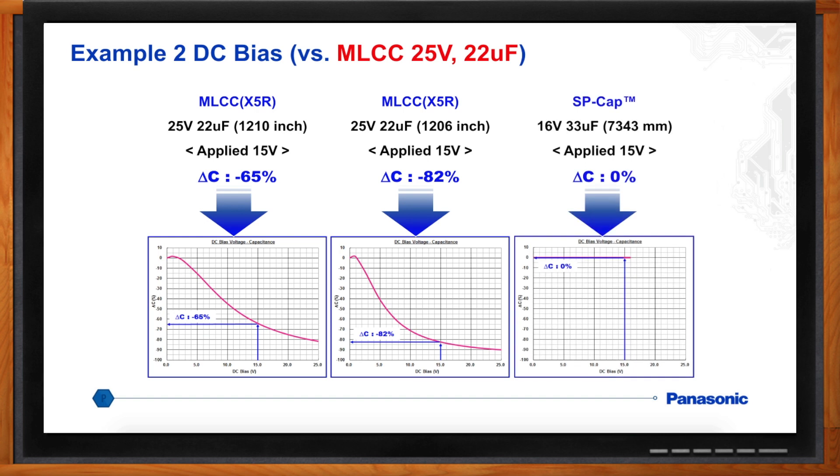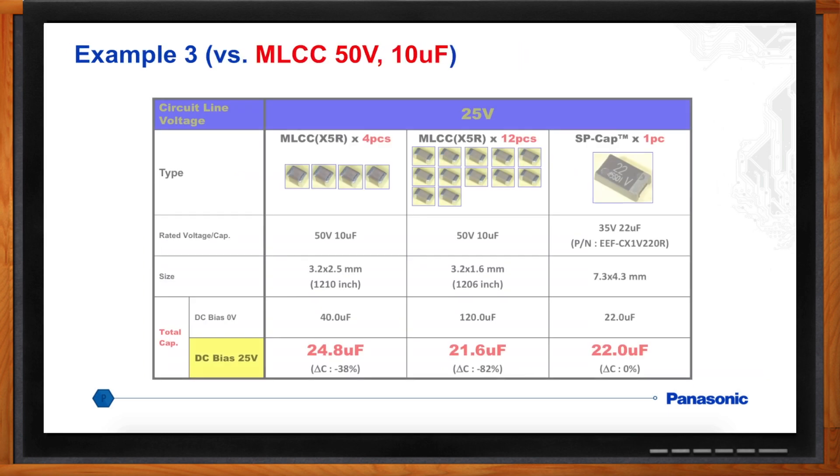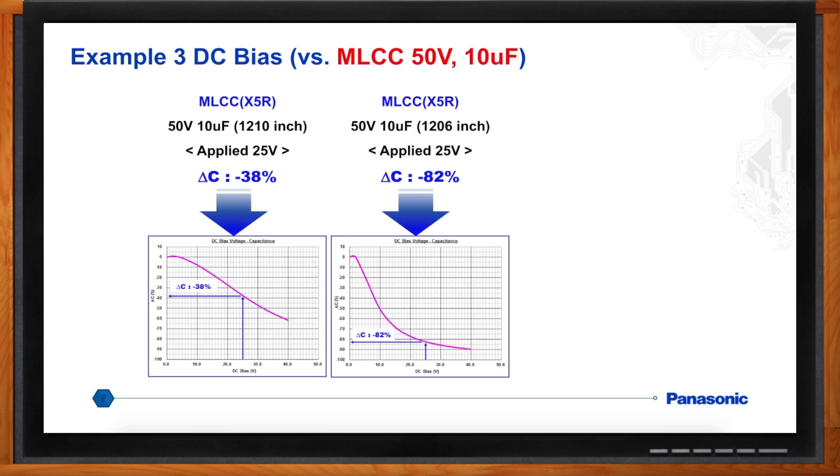At 25 volts the problem gets even worse — you need to move to a higher voltage MLCC, which doesn't help the DC bias problem. You'd need four pieces of a 50-volt, 10-microfarad part: at zero volts that's 40 microfarads, but at 25 volts only 24.8 microfarads. In a 1206 package you need 12 pieces of that same 50-volt, 10-microfarad part — 120 microfarads at zero volts, only 21.6 microfarads at 25 volts. The SP-Cap 35-volt, 22-microfarad part at 25 volts is still 22 microfarads — nothing changes.